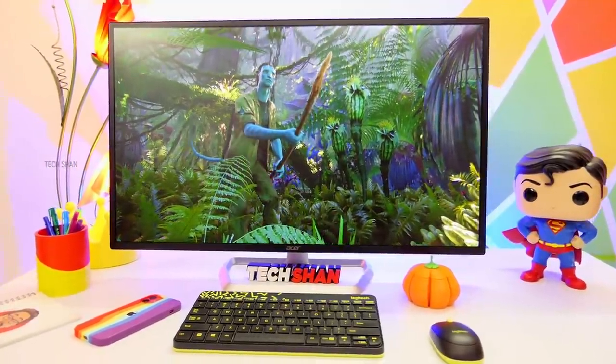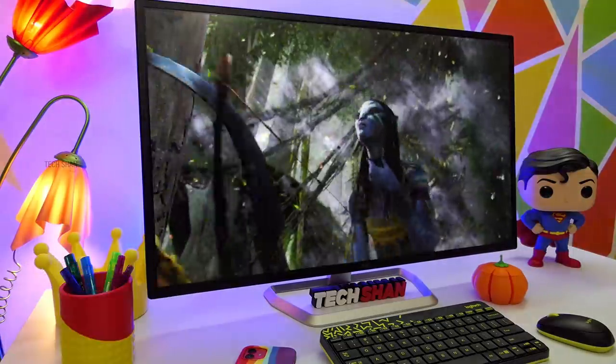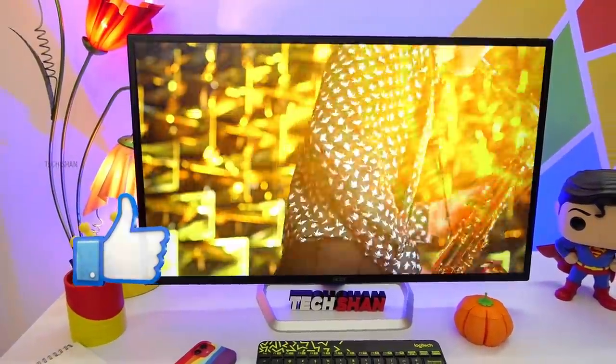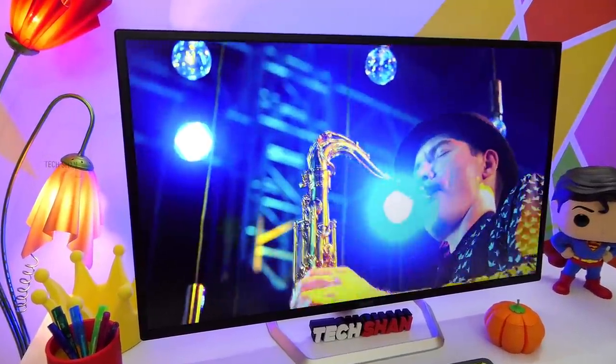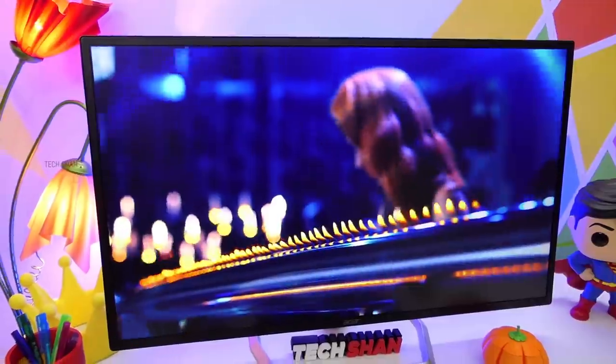There it is — the Acer EB321HQU 32-inch WQHD budget monitor. This costs around ₹19,999. In this price range you cannot find a 2K monitor in this size with such good picture quality, at least at the moment. I am happy with my purchase and you can consider it as well. We'll leave the best link in the description — check it out.